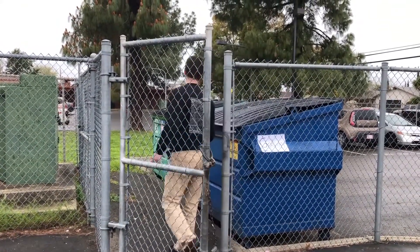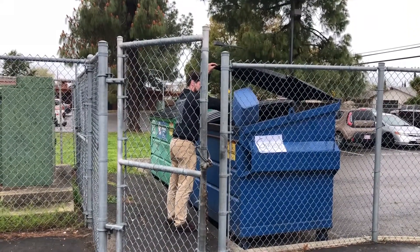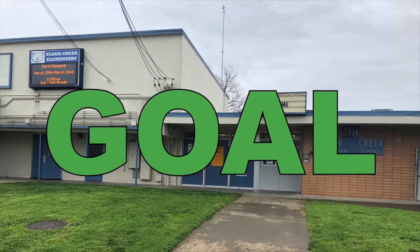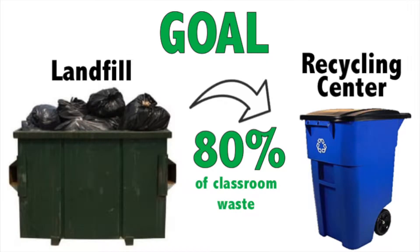Every classroom has trash cans, but only a few classrooms have recycling bins. And the recycling bins are used for trash — can you believe that? So we got to brainstorm. Here is our school's goal: we will start a recycling program at Elder Creek Elementary and we will divert up to 80% of our classroom waste from the landfill to a recycling center.